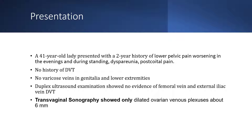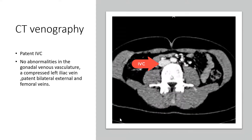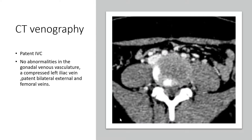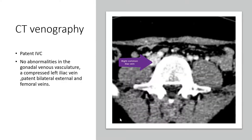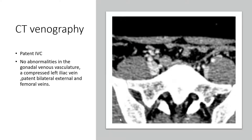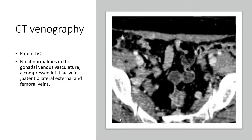Transvaginal sonography showed only dilated ovarian venous plexuses of about 6 mm with no other abnormality. For further evaluation of pelvic varicose veins in the ovarian and iliac veins, CT venography was performed. It showed a patent IVC, no abnormalities in the gonadal venous vasculature, a compressed left iliac vein, and patent bilateral external and femoral veins.